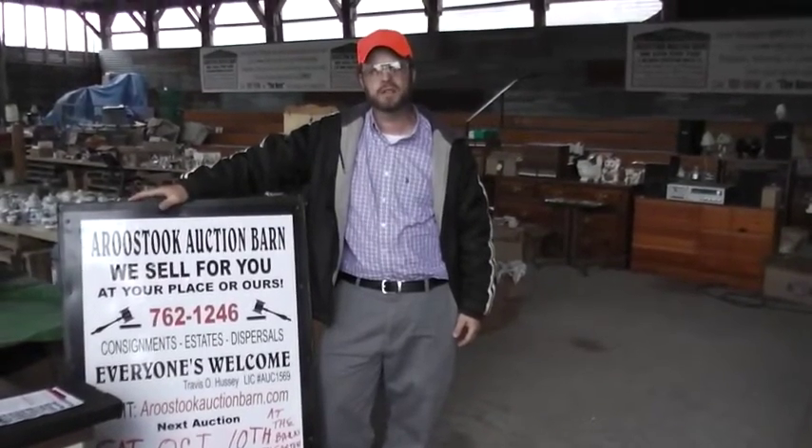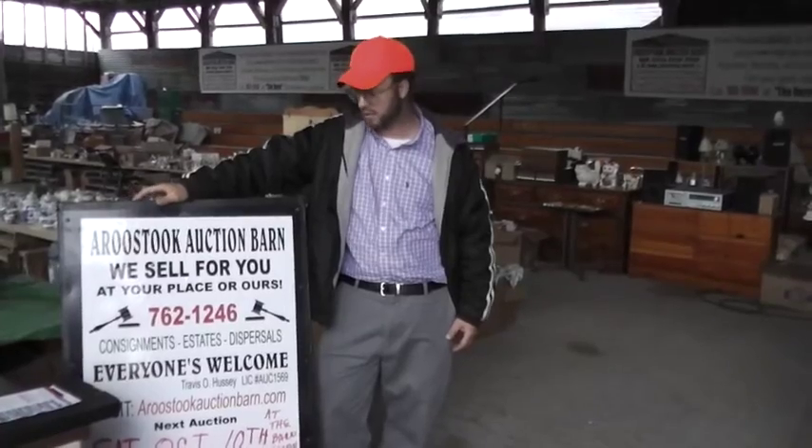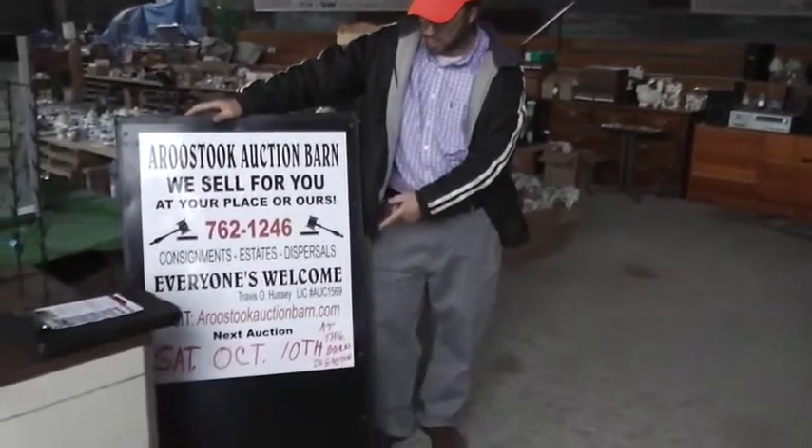Welcome, this is Travis Hussey, Licensed Auctioneer 1569 at the Aroostook Auction Barn here on 102 Holton Road, Easton, Maine.